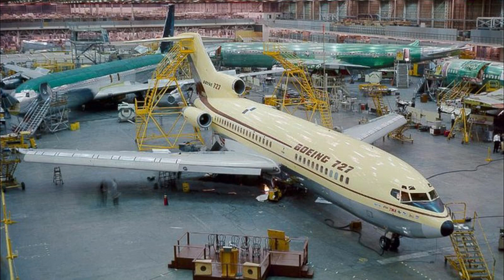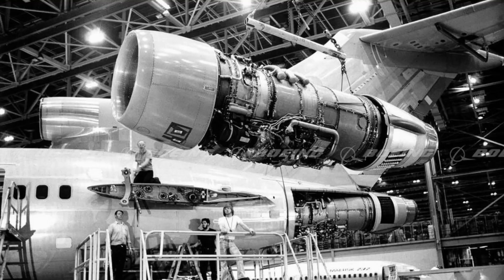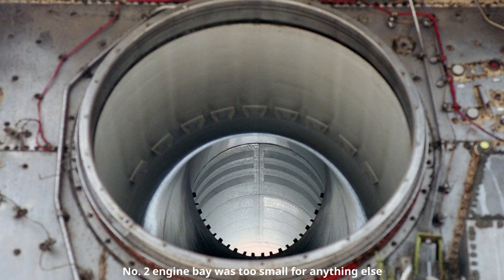In February 1963 the JT-8D was shown off along with the 727, and it worked — and it worked well. It was so good that it was almost the sole power plant on the 727, and I'm sure the aircraft design limitations had nothing to do with that.